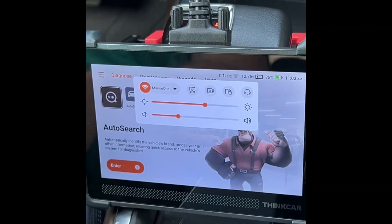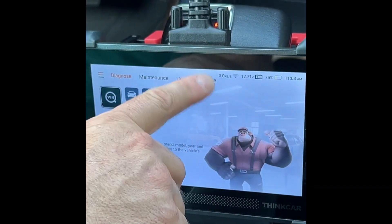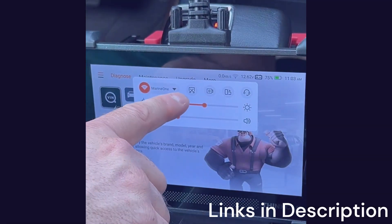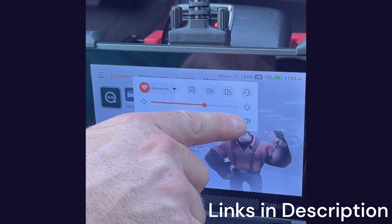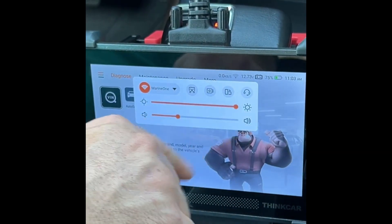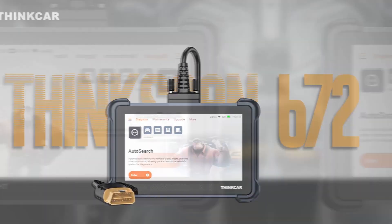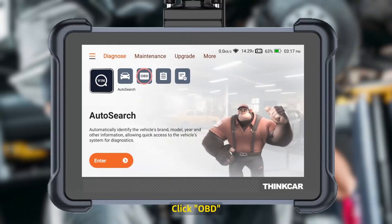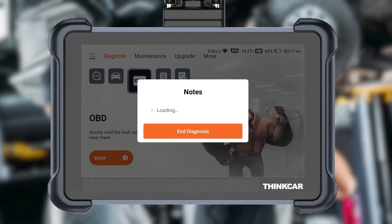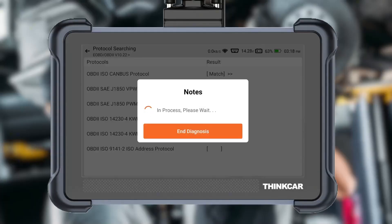Updates are available via Wi-Fi, ensuring the tool remains compatible with the latest 2025 vehicles. While it doesn't have the large screen of the King Boland K10 Pro, it makes up for it with portability and ease of use. For technicians who need a reliable scanner without the bulk, or car owners who want professional-level diagnostics at home, the ThinkScan 672 is an excellent choice. Overall, this scanner earns its place among the top 5 OBD2 scanners 2025, offering a strong mix of affordability, ECU coding, and bidirectional control.